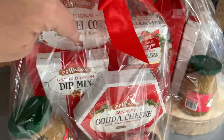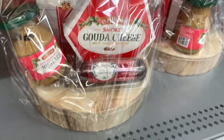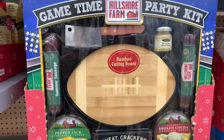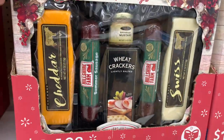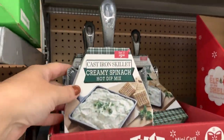And then this gift set has some caramel corn, dip mix, gouda cheese, mustard, and sausages — that's under $20, a great gift for a guy. This game time party kit is also a good gift for a guy, as well as this hosting gift that has cheeses, sausages, crackers, and dips.